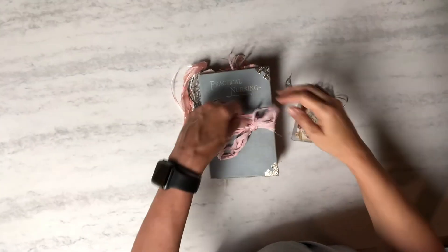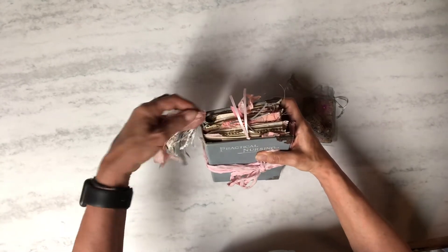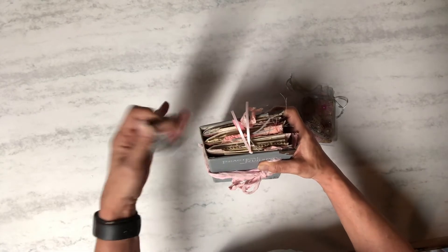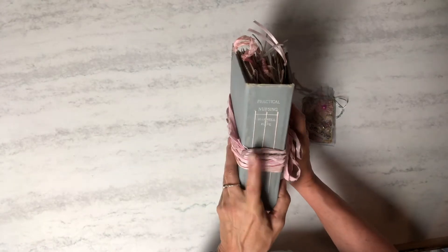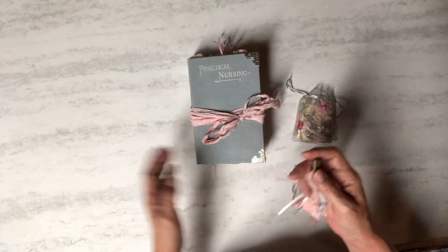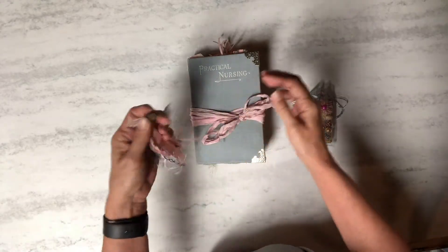Hi, it's Julia. I'm here with my journal for my sister — my little sister who just graduated from high school. She's going to nursing school, so I created a journal out of an old practical nursing book from 1907. Here's the simple tassel that I just did.